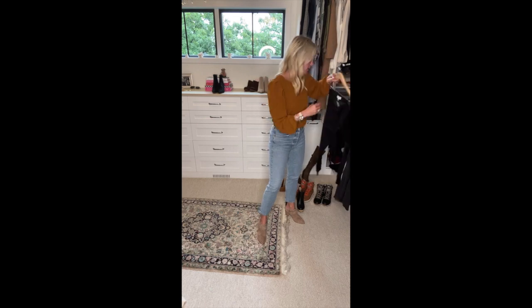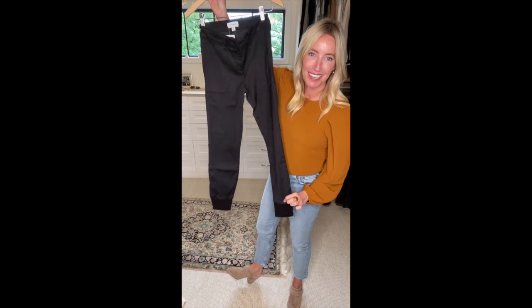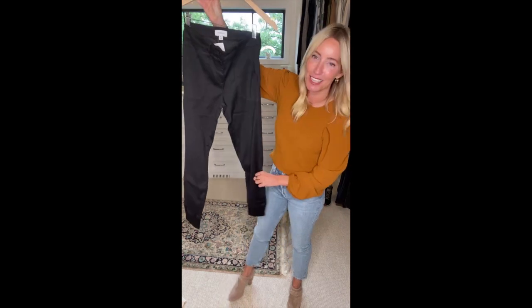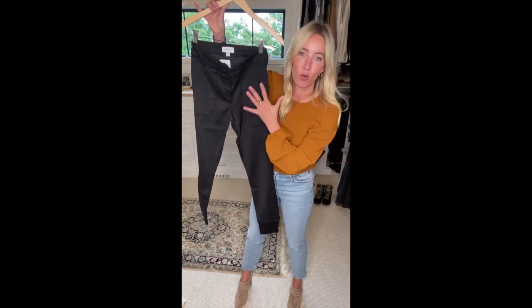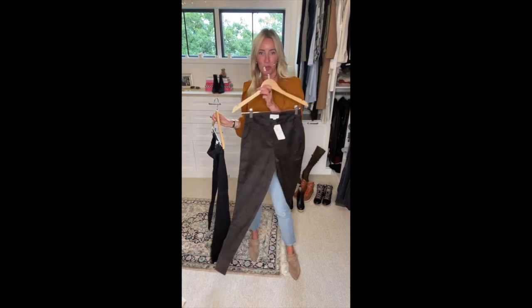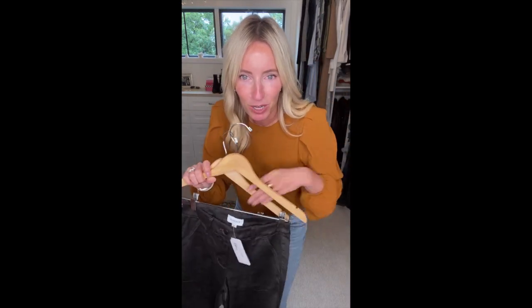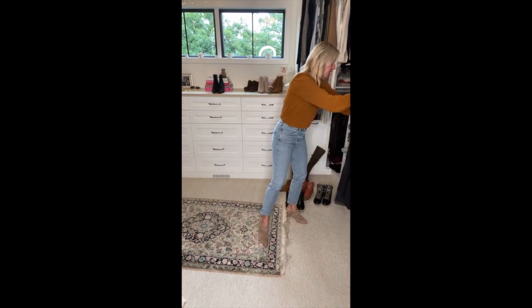You guys have been really digging this pant from Evereve — the Julia utility jogger. I call it my cheater work pant: it looks dressed up but is super comfy, with a jogger bottom and a super clean sateen fabric. Runs generous for sure, so size down because it will stretch. It comes in black but also in this super fun dark camo. Really neutral, so cute.